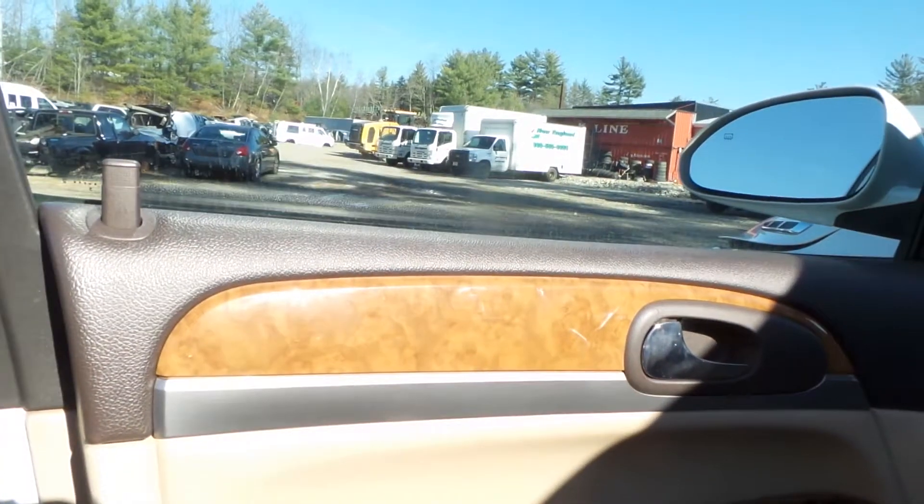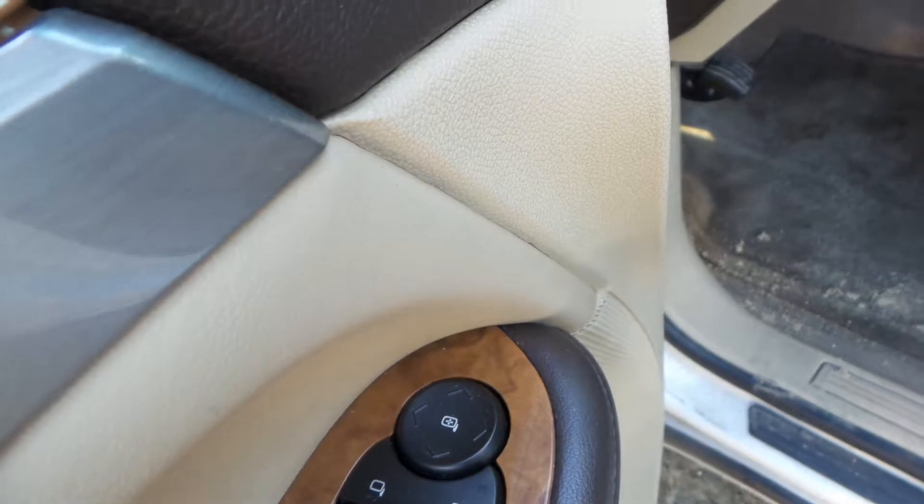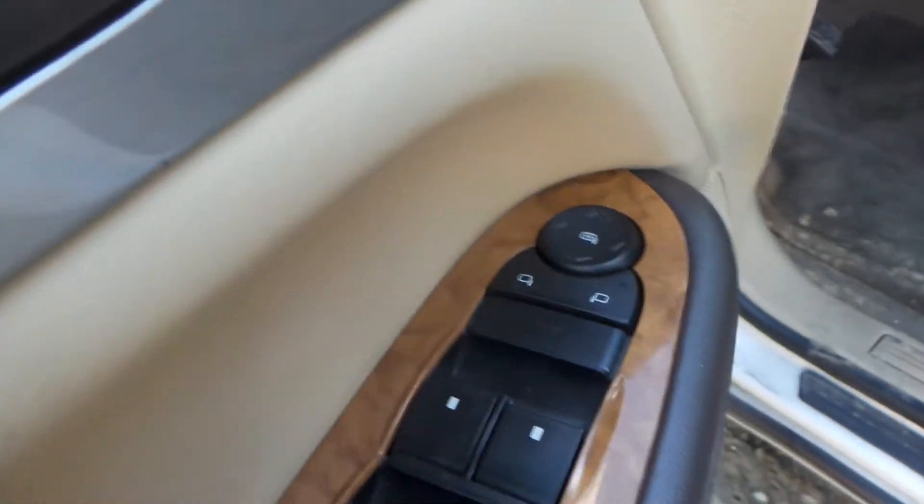Let's take a look at the inside. Trim panels in the front — brown on brown on fake wood. Super clean. Good master switch over here — it's got literally everything you want on it: mirrors, windows, locks, all of it. Cloth, electric on the left and right, in pretty good shape.